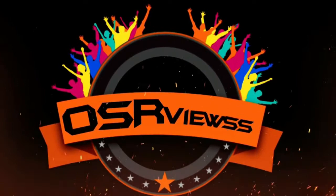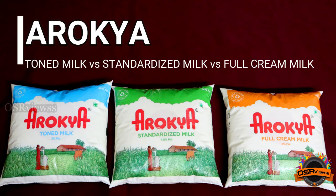Hi, hello viewers, welcome back to OVSA Views. Today's video is a comparison of these three milks from Arogya brand: Toned Milk, Standardized Milk, and Full Cream Milk.